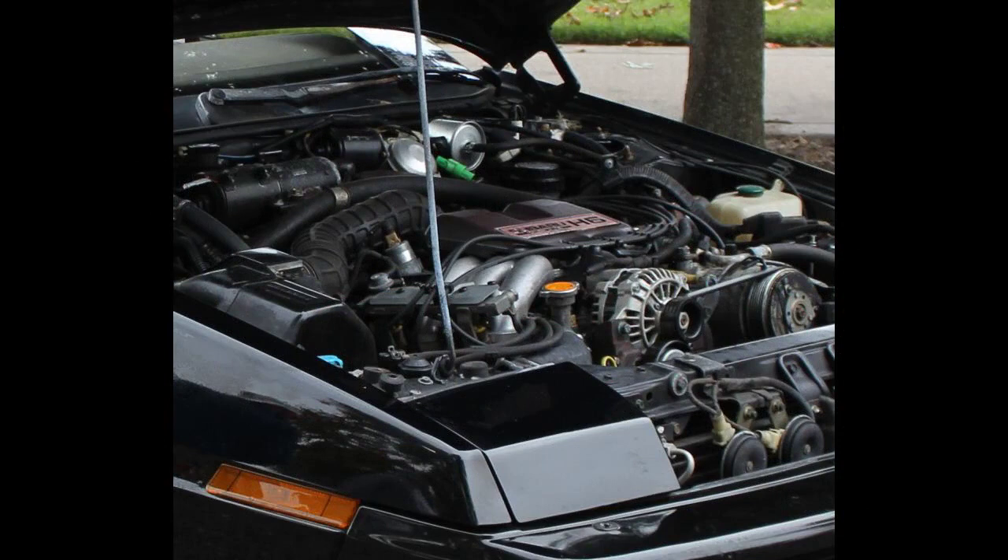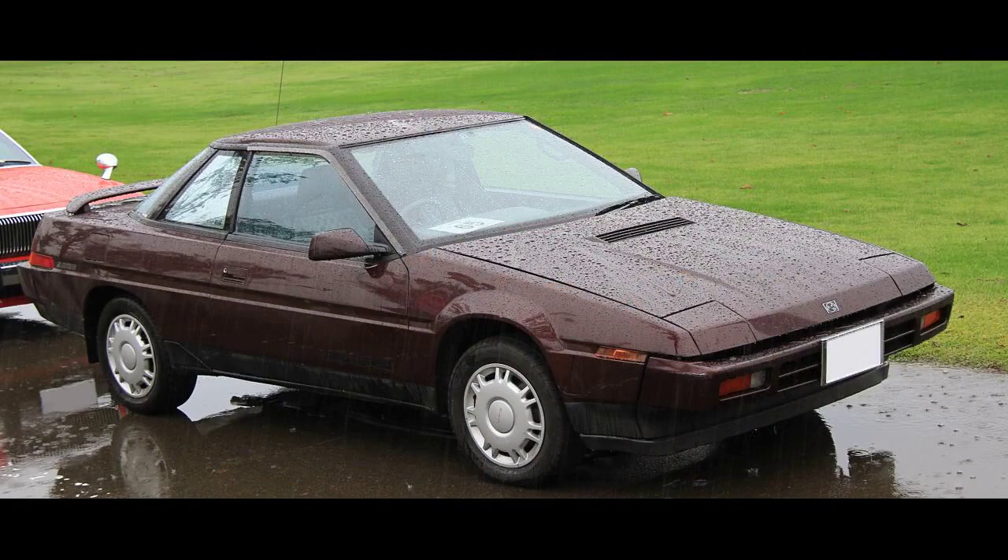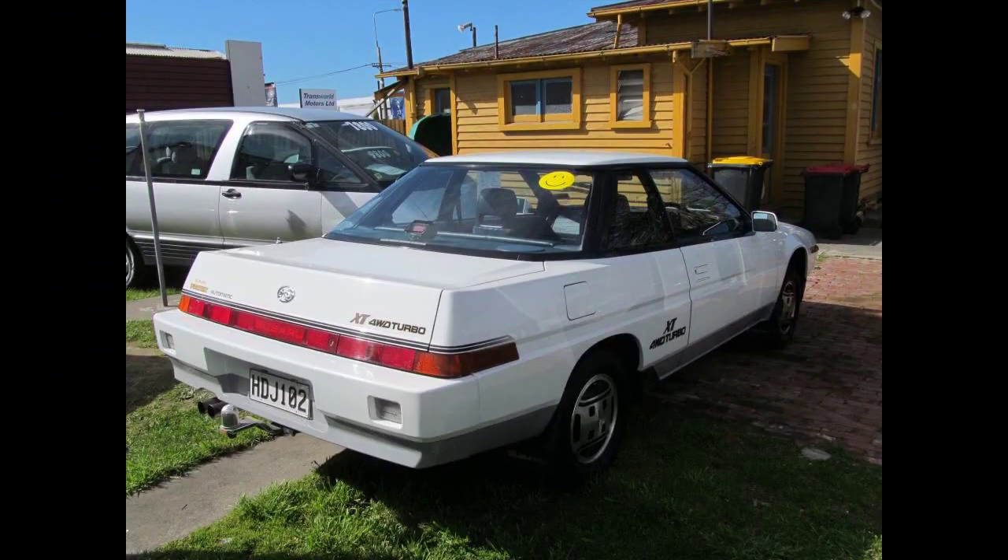The XT was noted for its pronounced wedge shape, low coefficient of drag, aviation influences from the aircraft division of parent company Fuji Heavy Industries, and its host of features either innovative or uncommon in the XT's class, including height-adjustable pneumatic suspension, digital dash, central locking system, op-art upholstery, fold-down rear seat, pod and center console-mounted HVAC controls, advanced trip computer, and an instrument cluster that tilted with adjustment of the steering column.